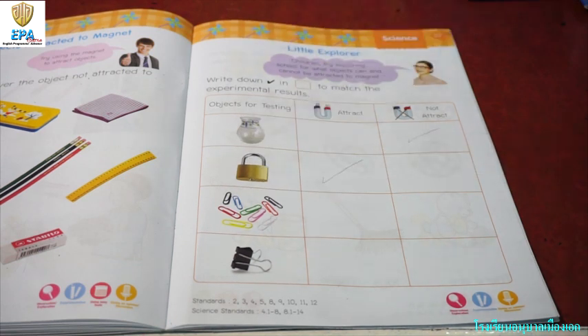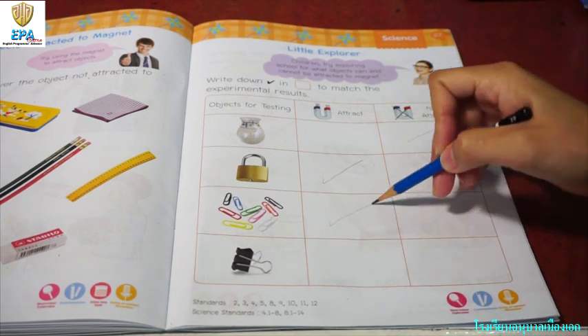Now, paper clips. Paper clips are made of steel. Will it attract the magnet? Yes. That's right.